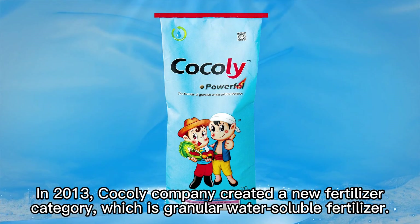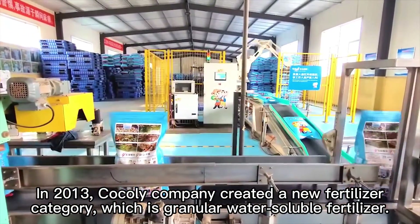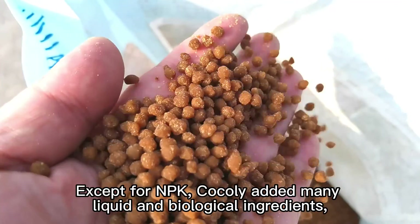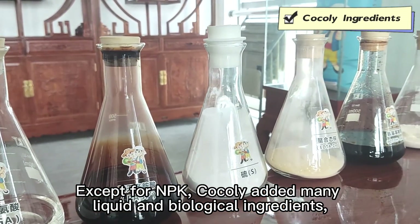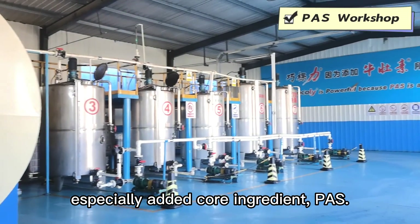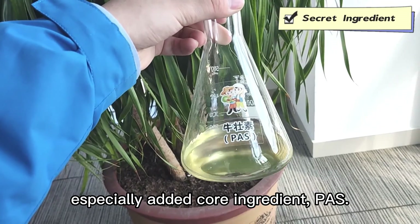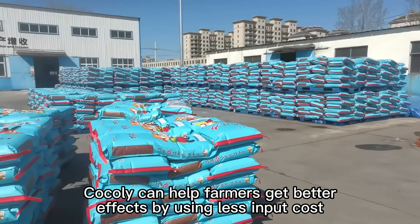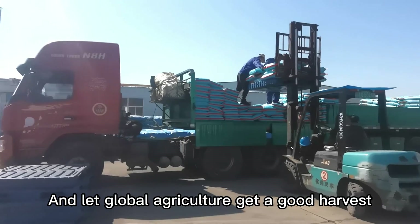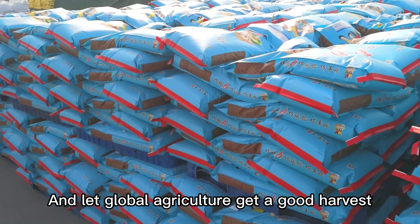In 2013, Cochlear Company created a new category of fertilizer: granular water-soluble fertilizer. Except for NPK, Cochlear added many liquid and biological nutrients, especially a core ingredient. Cochlear can help farmers get better effects by using less input cost, and let global agriculture get a good harvest.